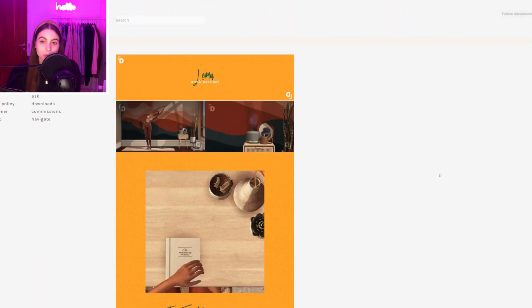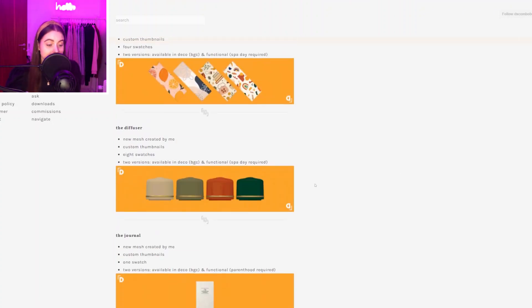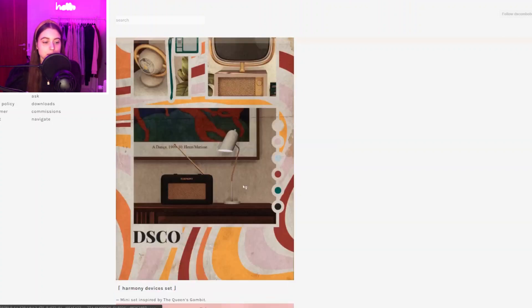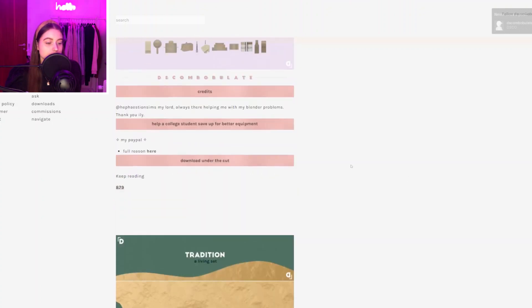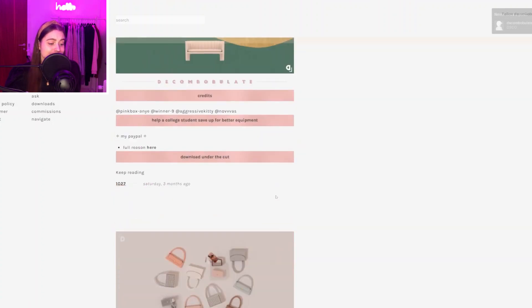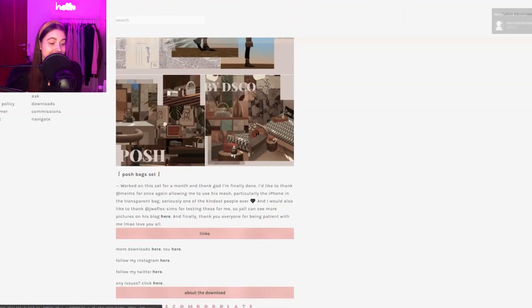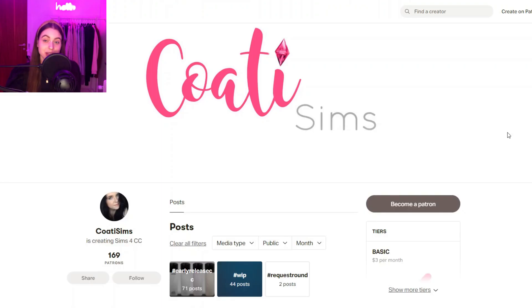Then we have DSCO, which is Discombobulate I believe — I've featured them before and I absolutely love their stuff. They make really cute sets — for example a retro set, a baby set which I think I featured in my previous CC finds video, decorational stuff for it, a loveseat and armchair, some bags — absolutely super cute stuff. I really recommend downloading from them.